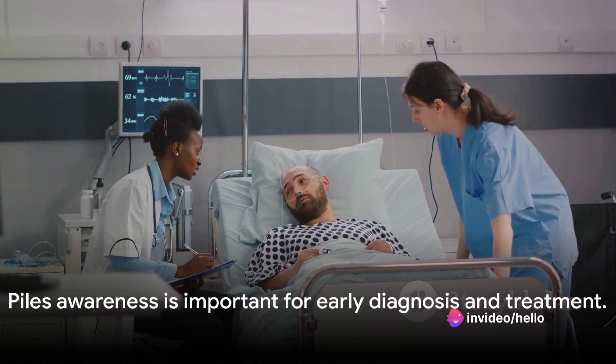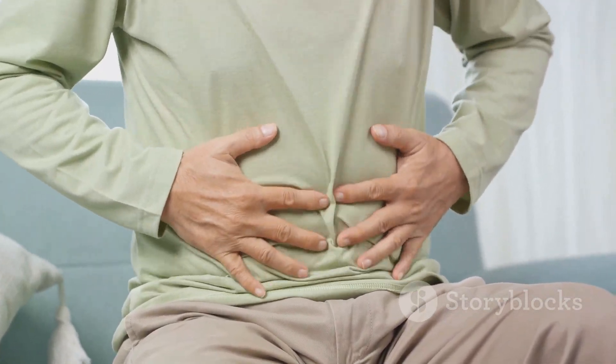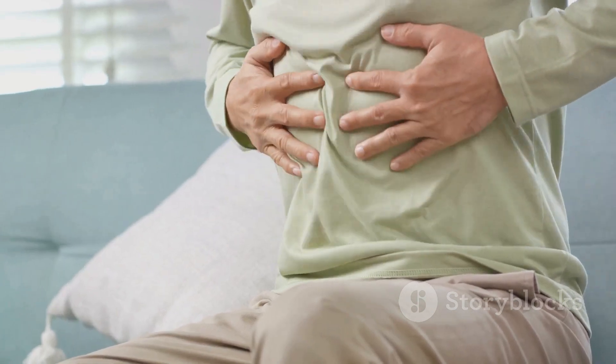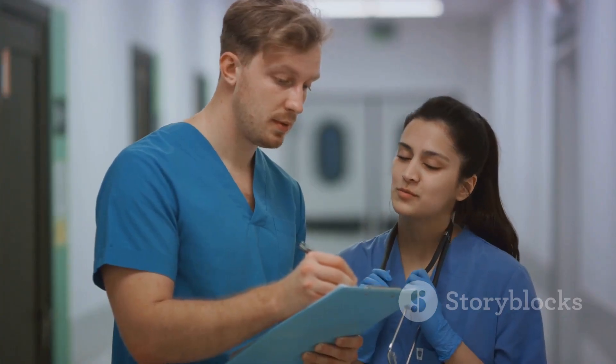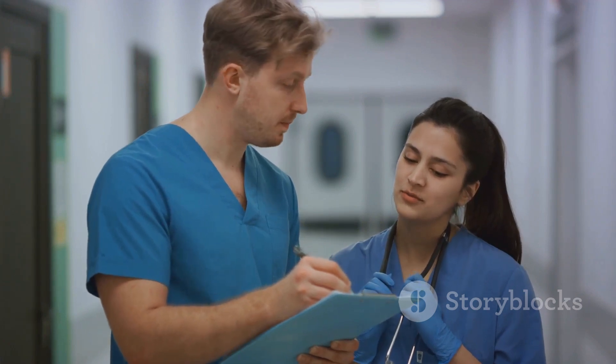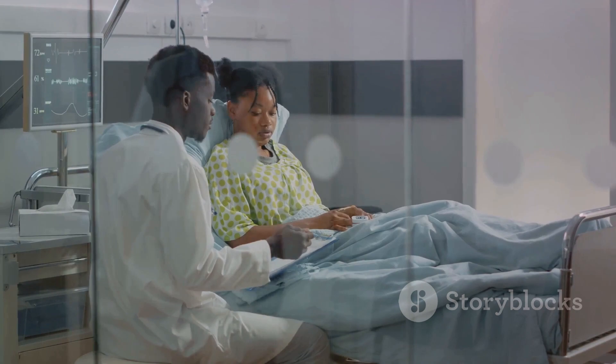In conclusion, piles are a common but often unspoken issue. If you're suffering, know that you're not alone and that there are steps you can take to alleviate your discomfort. From home remedies to professional help and even surgical procedures, a range of options is available. So don't suffer in silence — take action and find the relief you deserve.